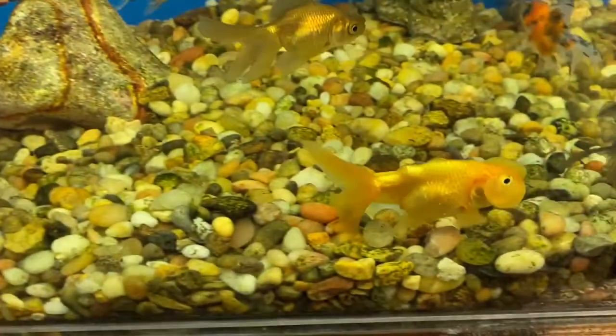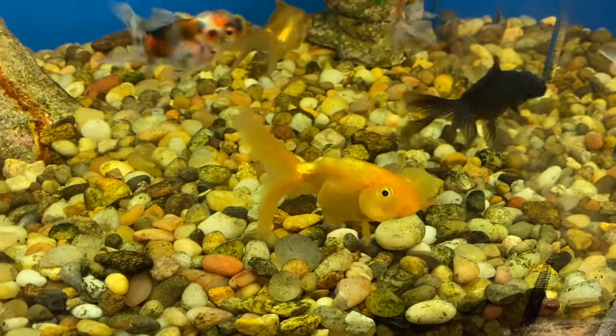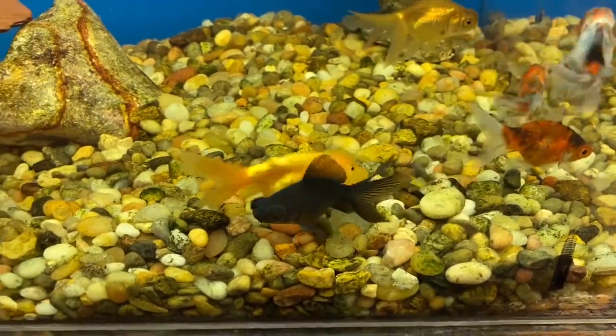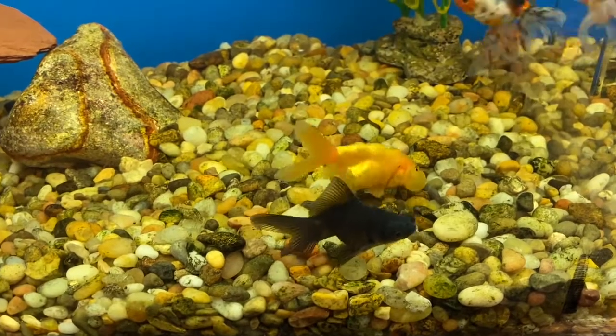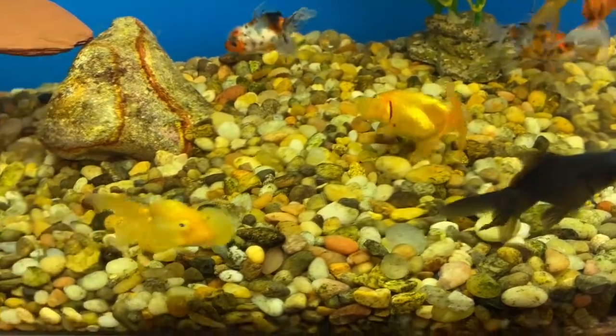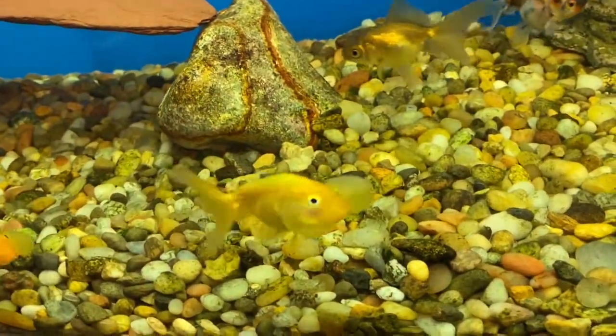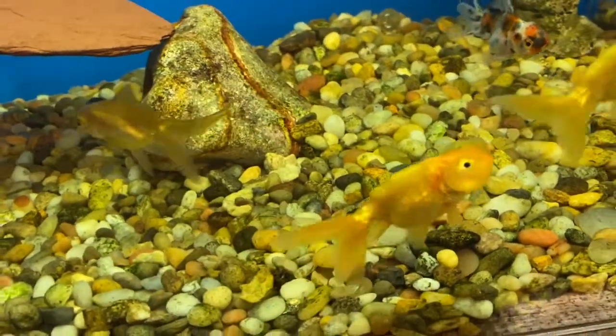However, my fish survived pretty well in the first handful of years of my fish-keeping experience by only doing water changes about once a month. So that's the basics of biological filtration that keeps fish alive, but there are still more steps, and the next one we're going to talk about is gas exchange.